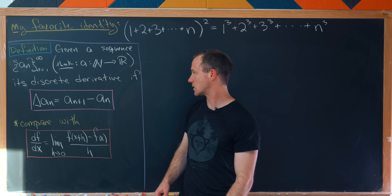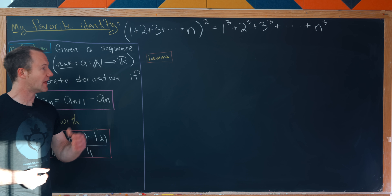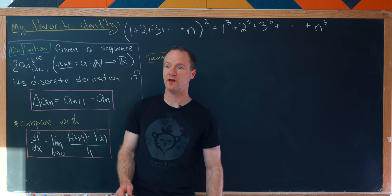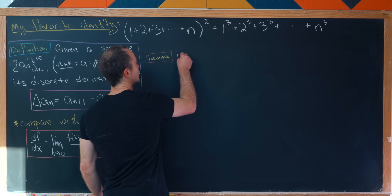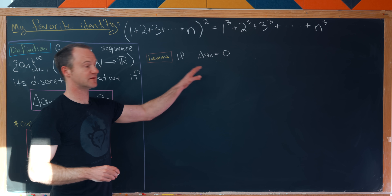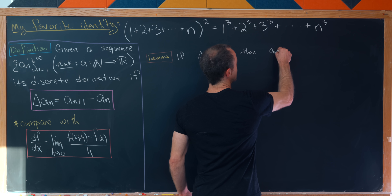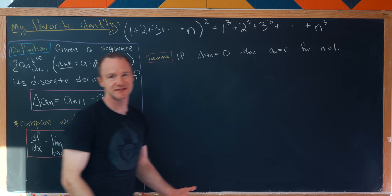Now I'd like to prove a little lemma: if you take the discrete derivative of a sequence and get 0, then the sequence must be constant — very much parallel to continuous calculus. So if Δa_n = 0, meaning a_{n+1} − a_n = 0 for all n, then a_n equals some constant for all n ≥ 1.